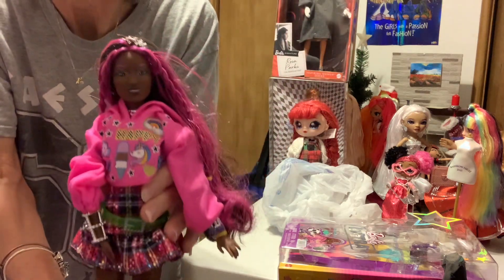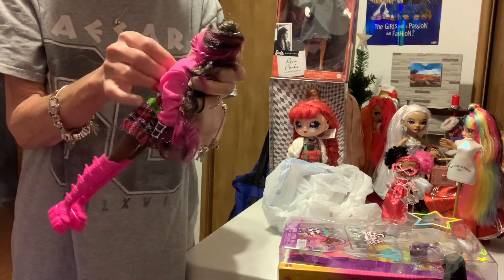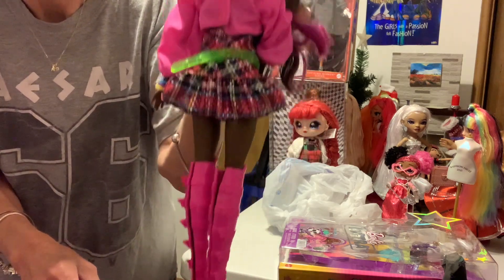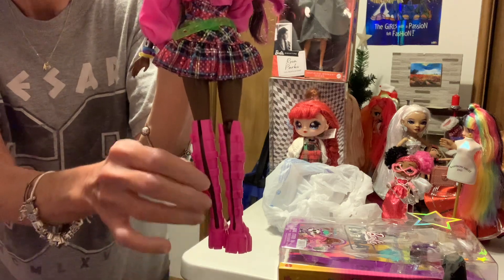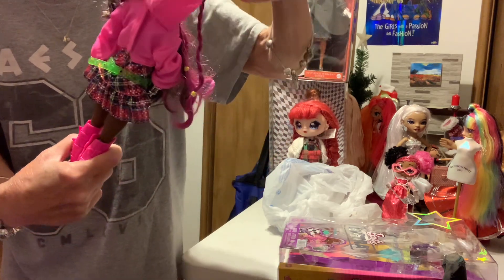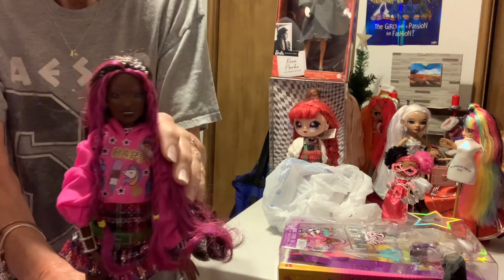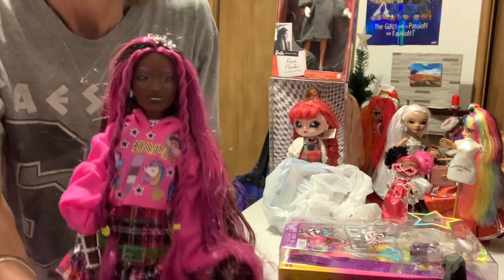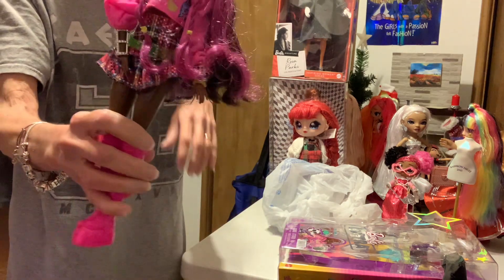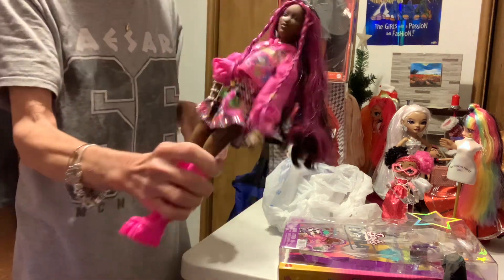I thought she was cute. Typically I get these on sale. And everything's closed on the back — there's a slit to get them on and off. She's cute, she's very pretty. Kind of reminds me of a little school outfit. Very cute.